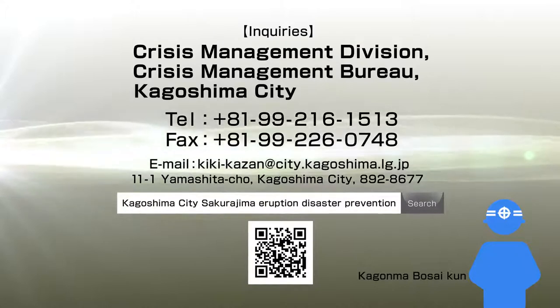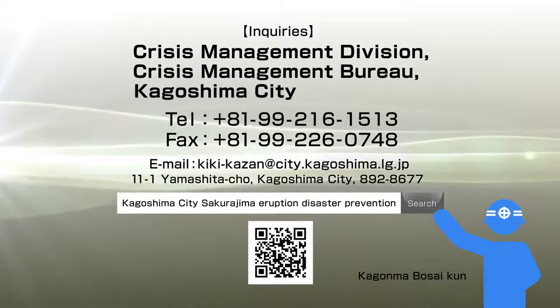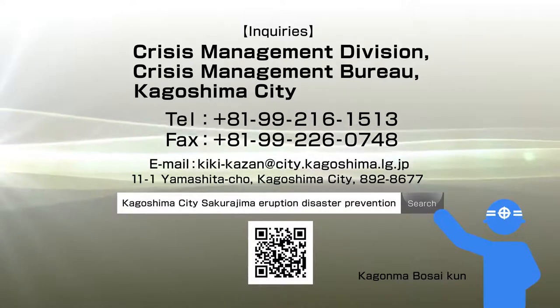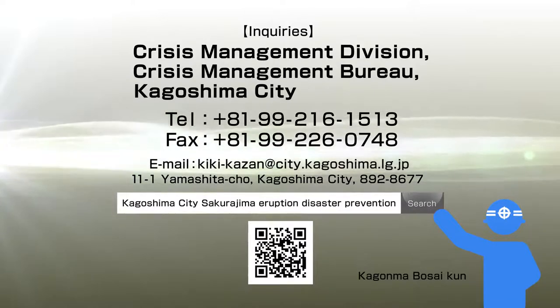Please visit the Kagoshima City website for more details on volcanic disaster prevention measures taken by the City. If you have any inquiries, please contact the Crisis Management Division of Kagoshima City.